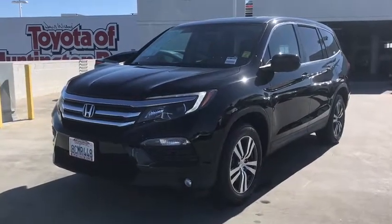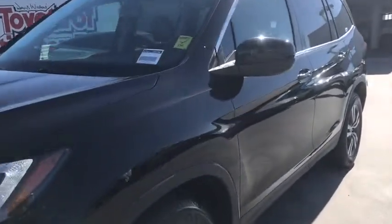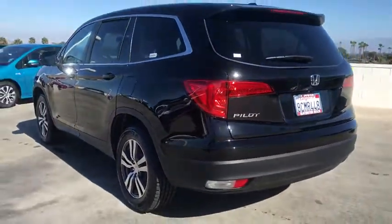You'll have love at first sight with the 2018 Honda Pilot. With less than 45,000 miles on the odometer, this vehicle stands out from the rest.